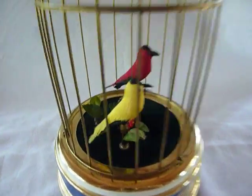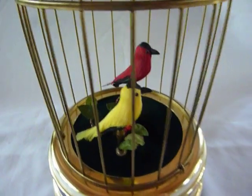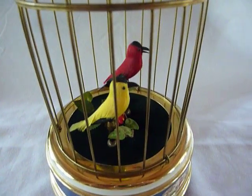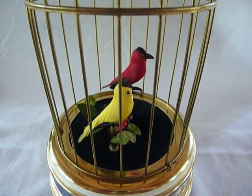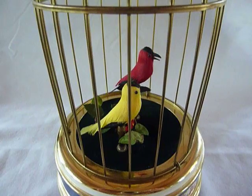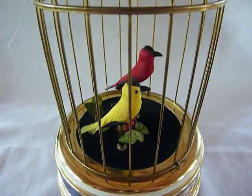Nice example of an early Rouge double singing birdcage. We're over two and a half minutes, so I think that's enough. Take care.